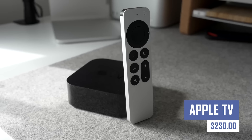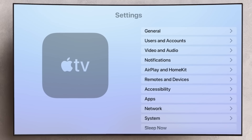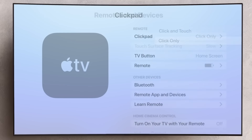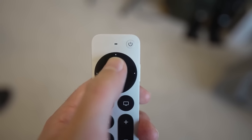This powerful streaming device lets you watch your favorite movies, shows, and live sports in stunning 4K quality. Plus, with access to Apple Arcade and Apple Music, you'll have endless fun at your fingertips. Apple TV seamlessly integrates with your Apple ecosystem, making it the perfect entertainment hub for your home.